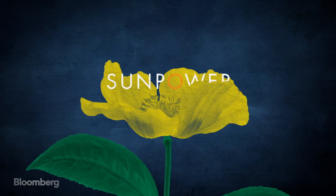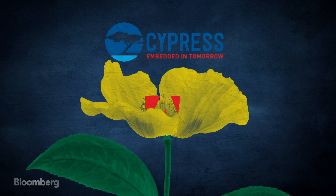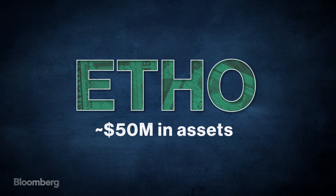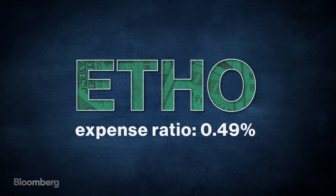Prominent names include SunPower, Cypress Semiconductor, Adobe, Deere, and Dexcom. ETHO has around $50 million in assets and costs 49 basis points.